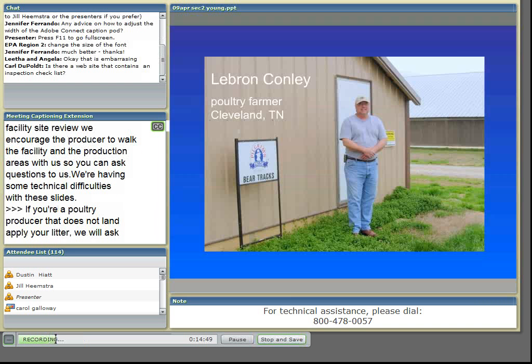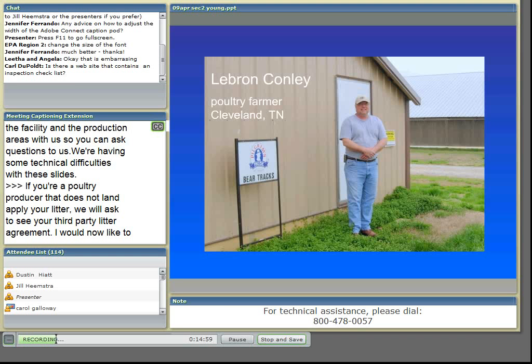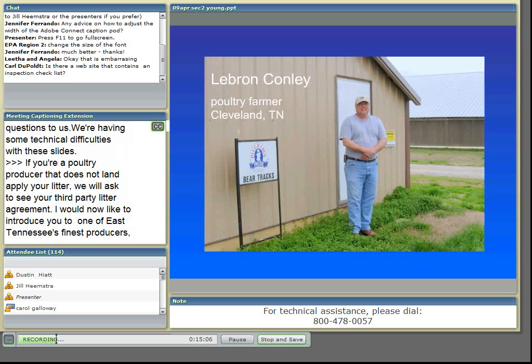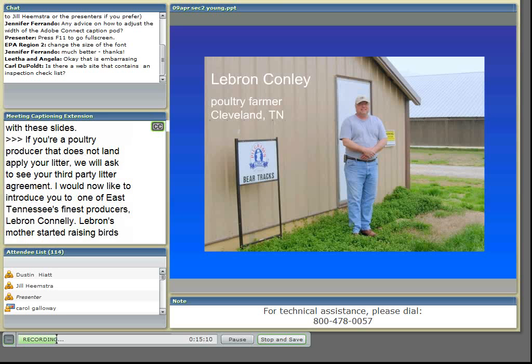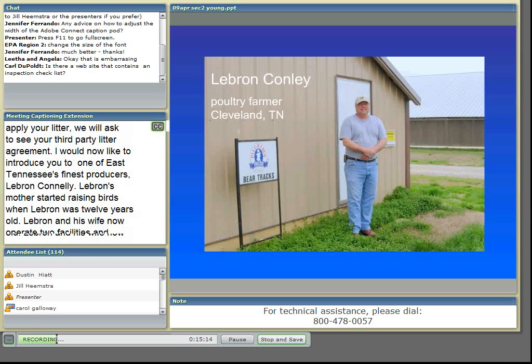I'd now like to introduce you to one of East Tennessee's finest producers, LeBron Conley. LeBron's mother started raising birds when LeBron was 12 years old. LeBron and his wife now operate two facilities and raise their children on the farm. The Bear Tracks Farm is named after their children: Brandon, Eli, and Allison Rebecca.